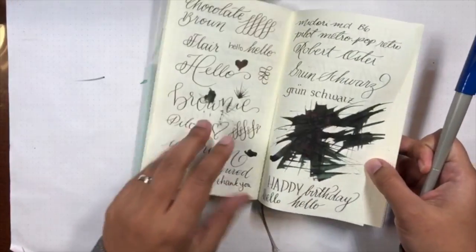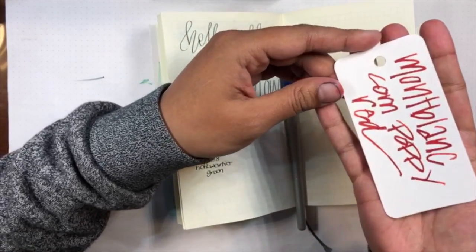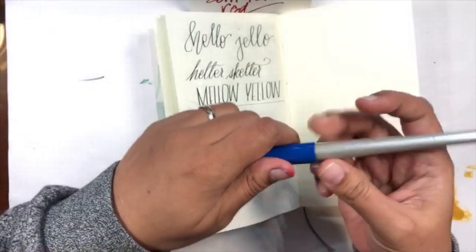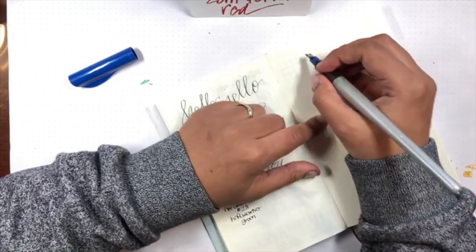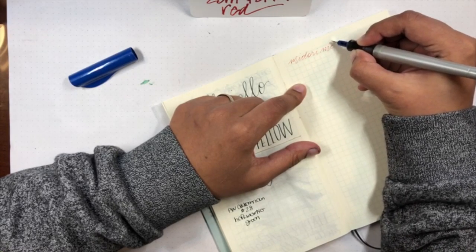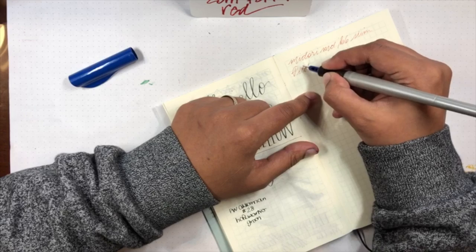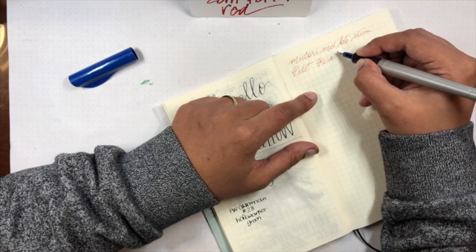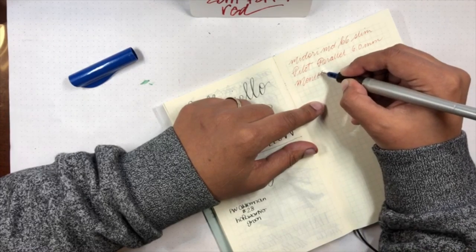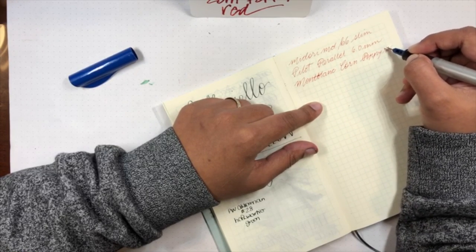I'm gonna put this here and I have my coloring swatch card - I didn't swab it, I wrote on it because I just thought it would look nice. Let's go! We are using the... I'm only writing this because sometimes people come in late and they don't know which notebook I'm using. B6 Slim. The Pilot Parallel, as you know, is one of my favorite pens because they are amazing. This is the 6.0 millimeter. And we are going to be using Mont Blanc Corn Poppy Red.